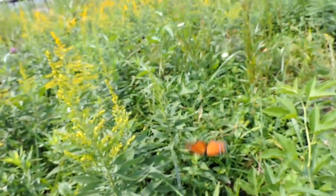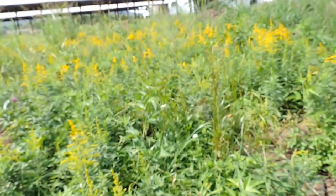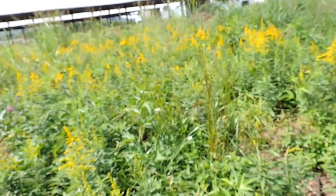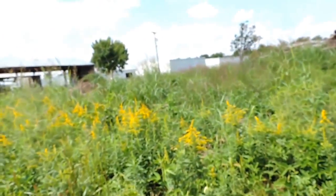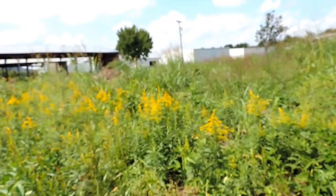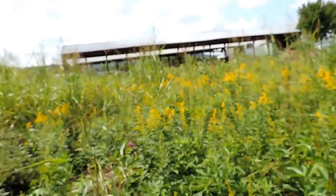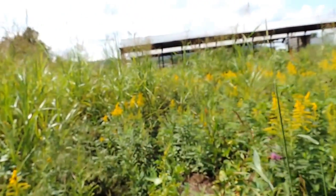And here's a Monarch. Oh, I'm sorry. Not a Monarch — that's a look-alike flying over there. Actually, a Viceroy butterfly. But it gave me some excitement.